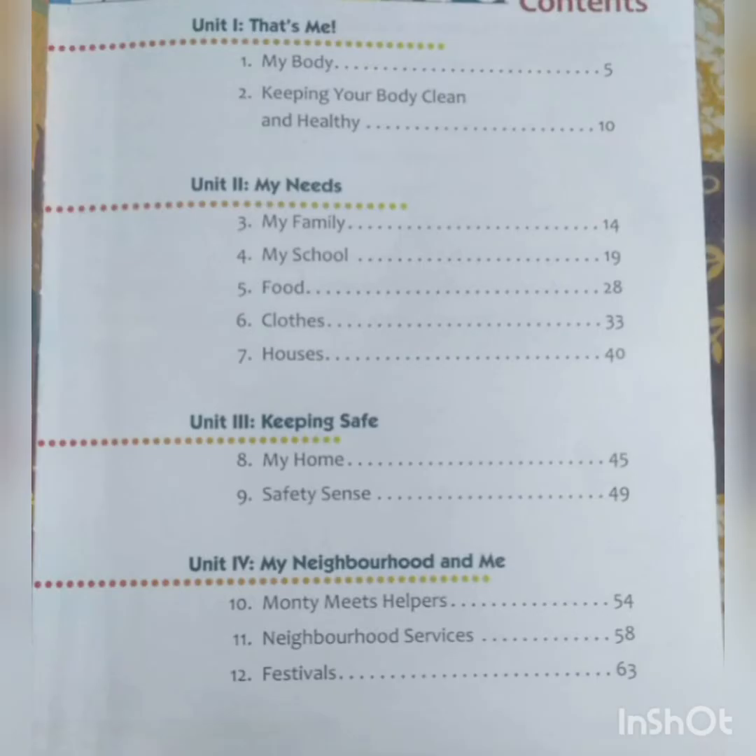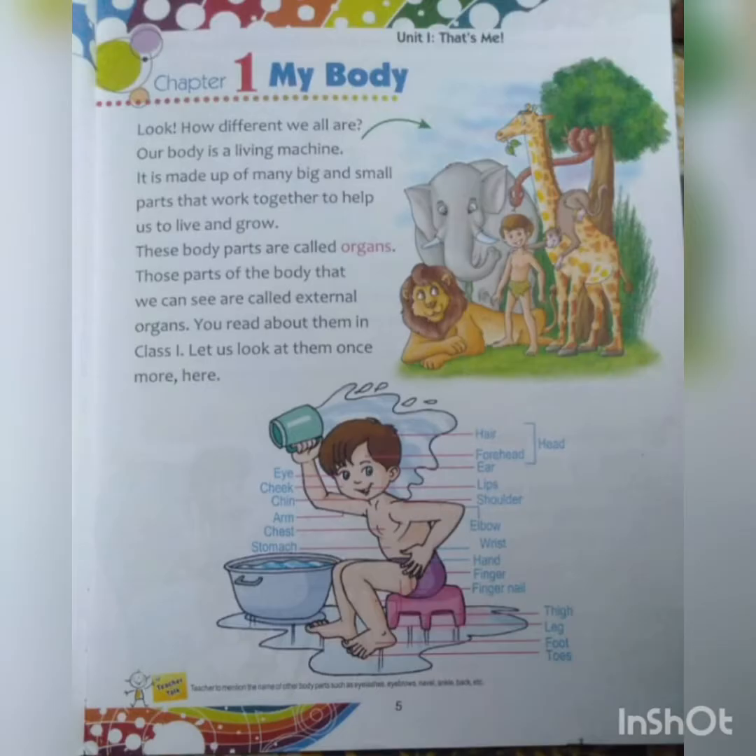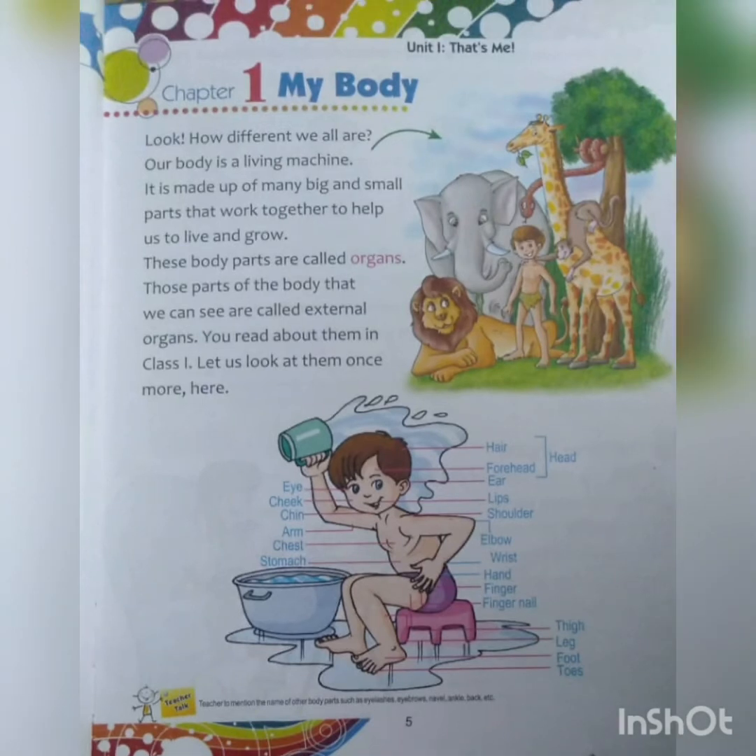Today we will be doing the lesson from unit 1, my body, which is on page number 5. So let's start reading chapter 1, my body, from unit 1. Let's read.